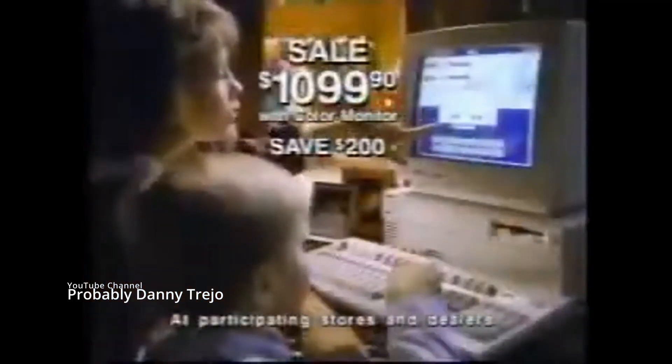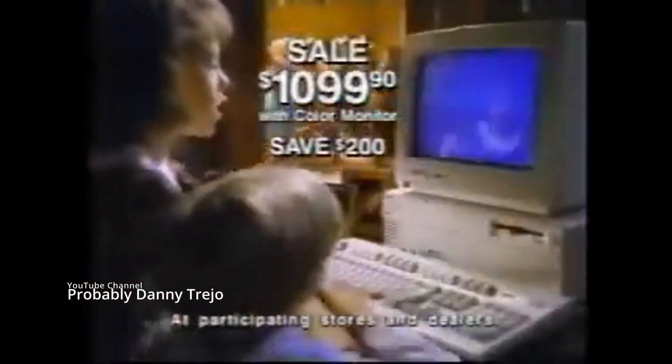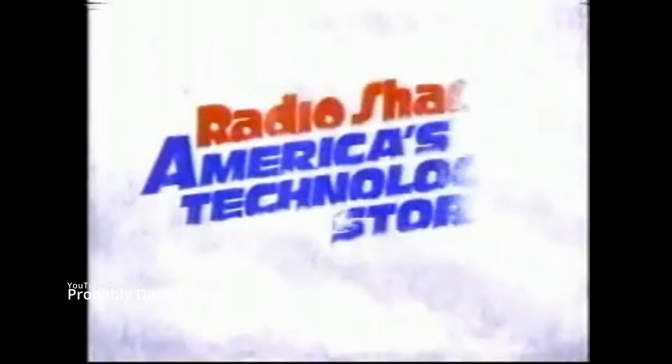Hurry! Got the report done for the office. The Tandy 1000 TL2 — powerful enough for business, affordable and easy enough for the whole family. Specially priced for Christmas, save $200 only at Radio Shack, America's technology store.